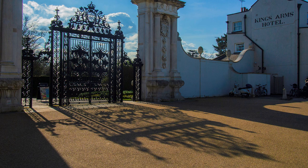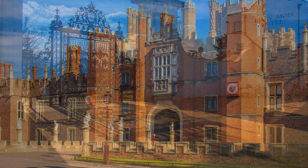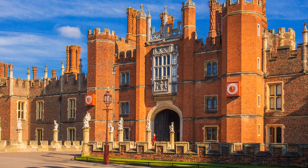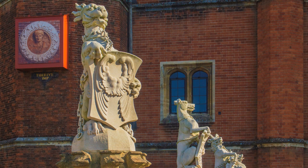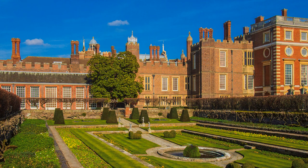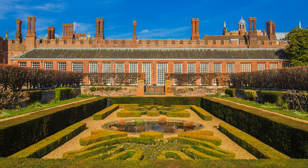Hampton Court is really two palaces in one — the Tudor Palace of Henry VIII and Sir Christopher Wren's baroque splendour. Perhaps its greatest or most notorious moment was when Henry VIII confiscated it from Cardinal Wolsey. It became Henry's favourite home, where he married his sixth wife, Catherine Parr. George II was the last king to reside at Hampton Court, and Queen Victoria opened it to the public in 1838.